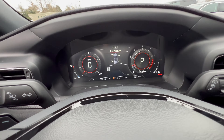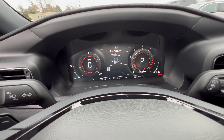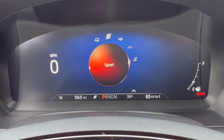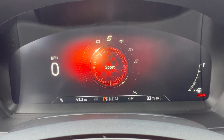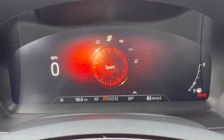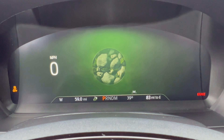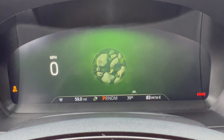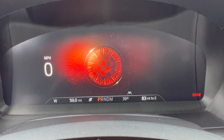The all-digital dash looks beautiful. Drive modes run from left to right: tow-haul, sport, eco, normal, slippery, trail, and deep snow and sand — so they've got you covered for a wide variety of conditions. We'll be sticking with sport mode today. You can also choose different screen themes and customize what information is displayed while driving. It's easy to navigate and well thought out.